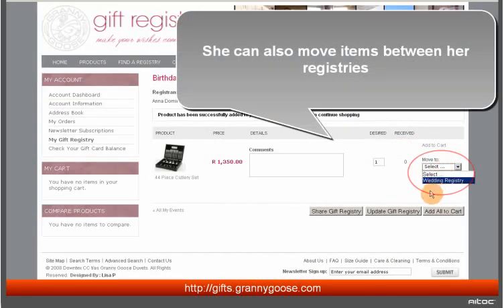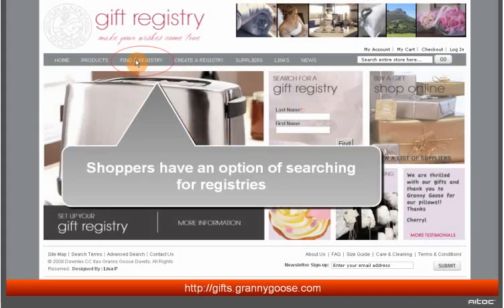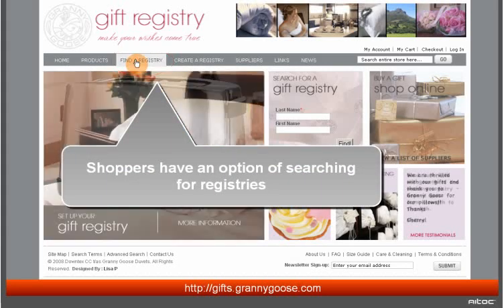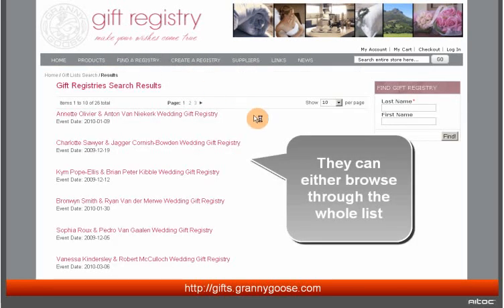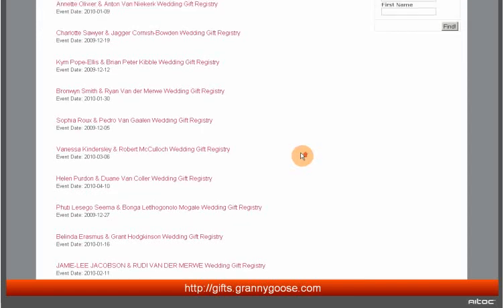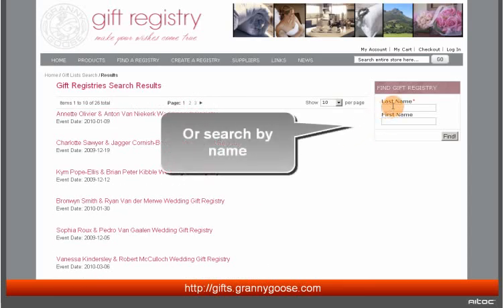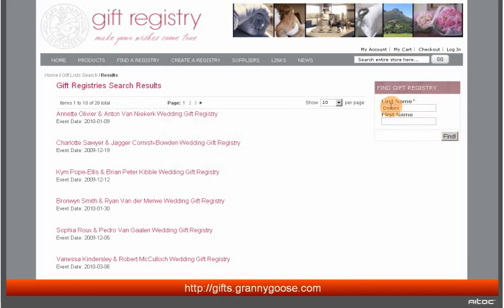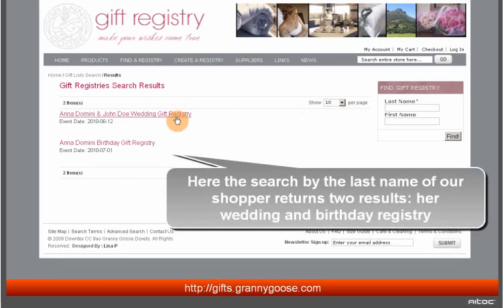She can also move items between her registries. Shoppers at Granny Goose have the option of searching for registries. They can either browse the whole list or search by name. A search by the last name of our shopper returns two results — her wedding and birthday registries.